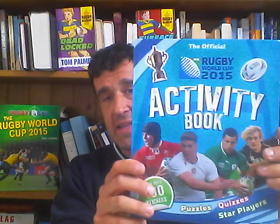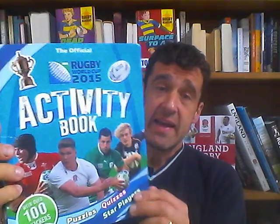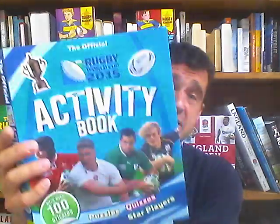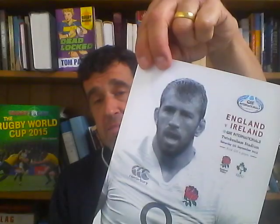The first book I'm going to feature on Read Rugby is the Rugby World Cup Activity Book. If you've got children or people in your family who are into rugby and you want a really good activity book to get them reading and taking on challenges and learning about the game, this could be the book for you. It's published by Carlton Books. I did this with my daughter - we went to the England vs Ireland match at the weekend and did the activity book on the way.